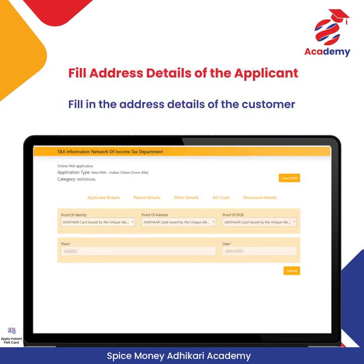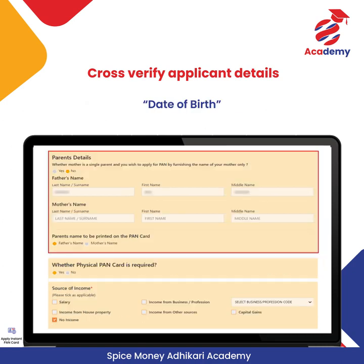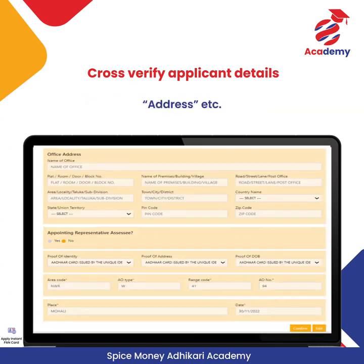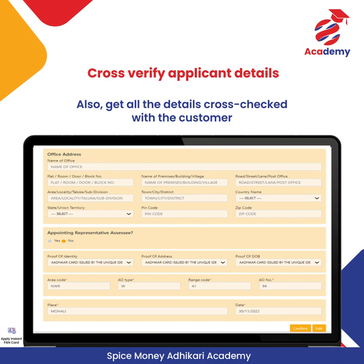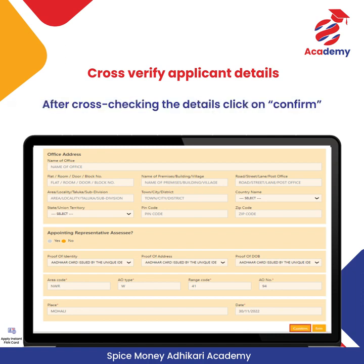Now fill in the address details of the customer. On this screen, Adhikari can see the POI (proof of identity), POA (proof of address), and DOB (date of birth) details of the customer — auto-fetched from the Aadhaar number provided in the first step. Click on Submit. Adhikari must cross-check all the details before final submission, such as name, date of birth, parent details, and address — and get all details verified by the customer. If edits are needed, click on Edit. After cross-checking, click on Confirm.